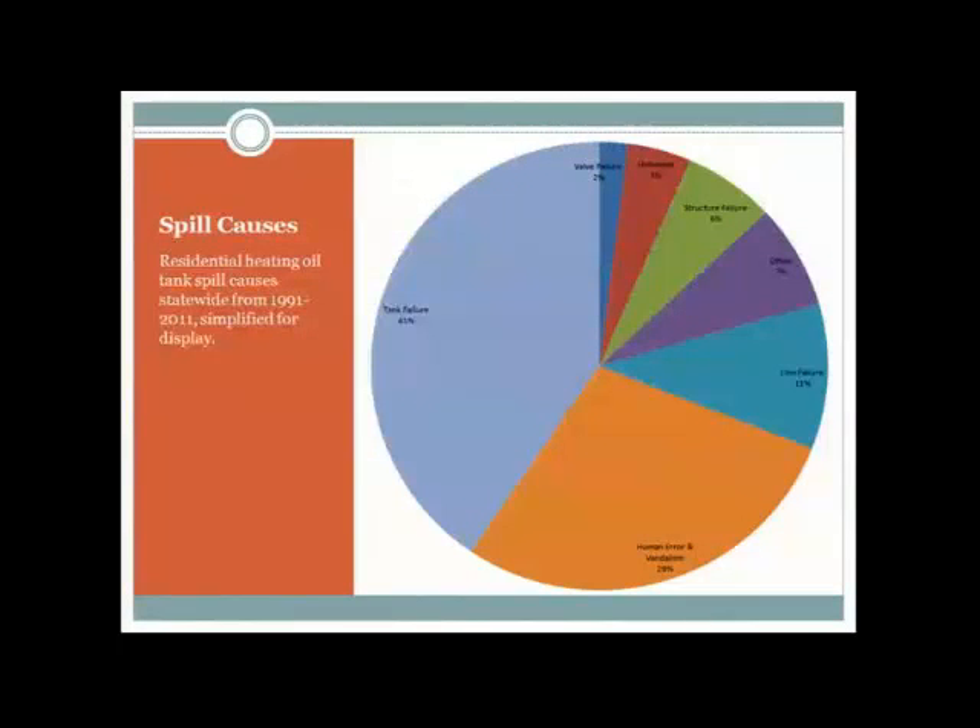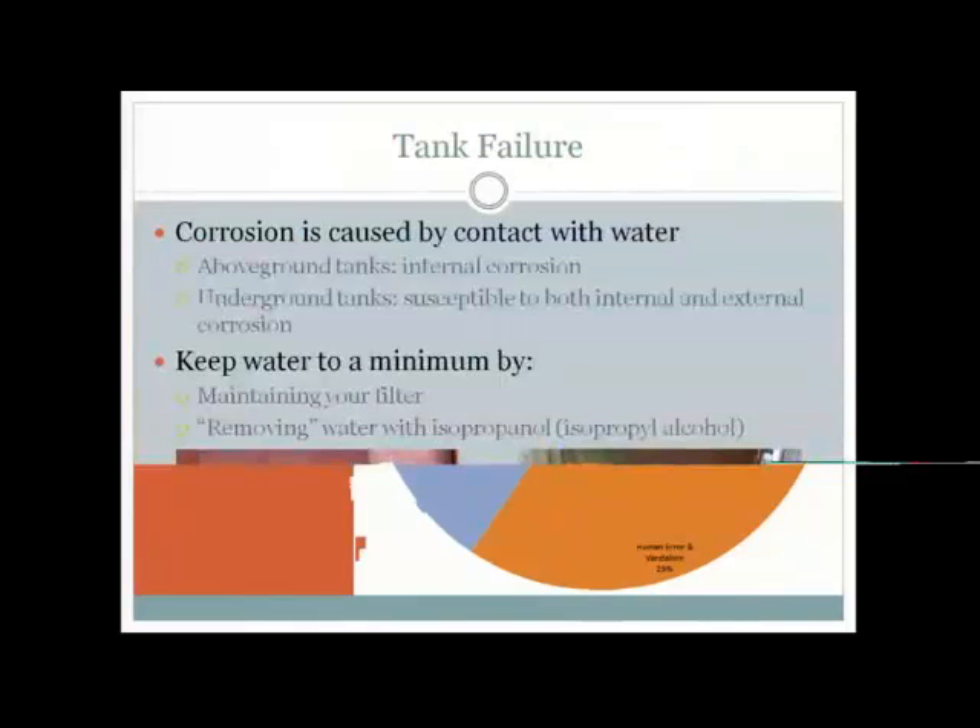This is a chart of the causes of residential heating oil spills between 1991 and 2011, combined and simplified for the graph. The most common cause of a residential heating oil tank spill is tank failure. The second most common cause is human error or vandalism, followed by line failure and then structural failure. We're going to talk briefly about those top four causes.